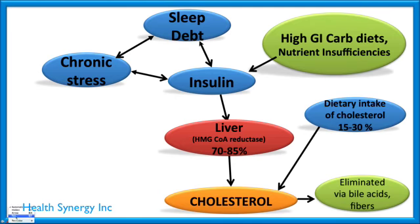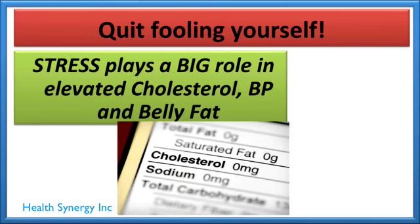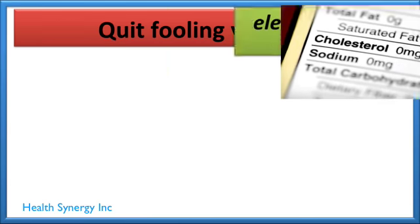Sleep, stress, and insulin all work together to drive up cholesterol. And chronic stress by itself actually increases cholesterol — it's working on a couple of different mechanisms. So quit fooling yourself: stress plays a big role in elevated cholesterol, blood pressure, and belly fat.